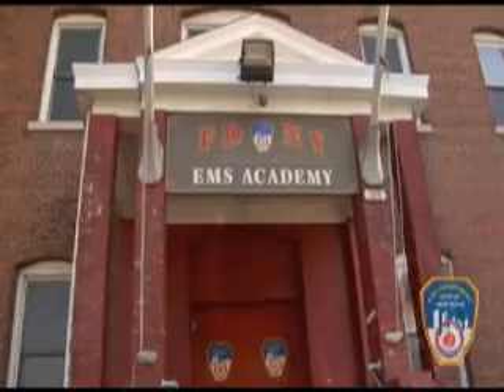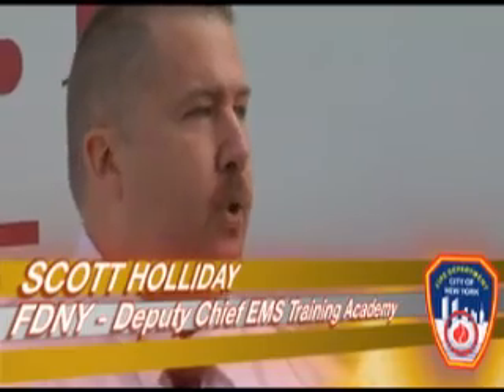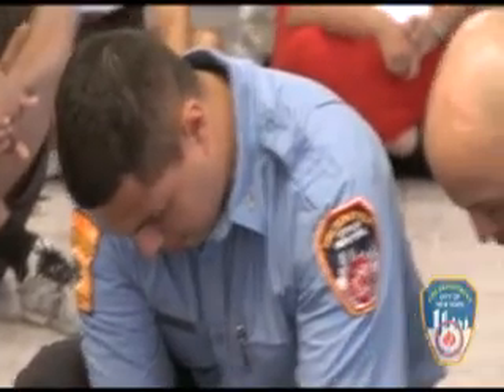We do all of our EMS training out here at Fort Totten in Bayside, Queens, and we do several programs. The first program we do is for people that have no medical training at all. We run a program that lasts 64 days, and that takes them from totally no medical training to the level of emergency medical technician.